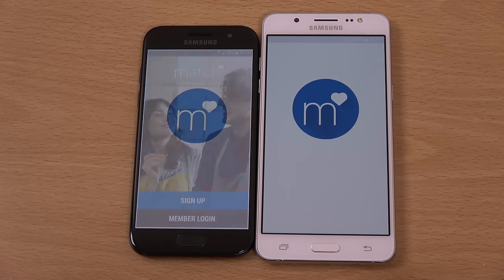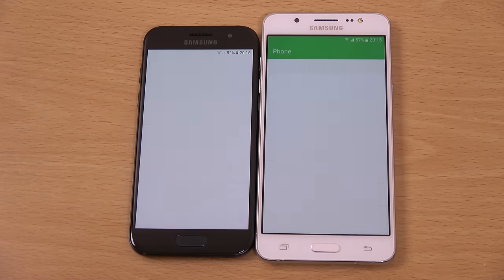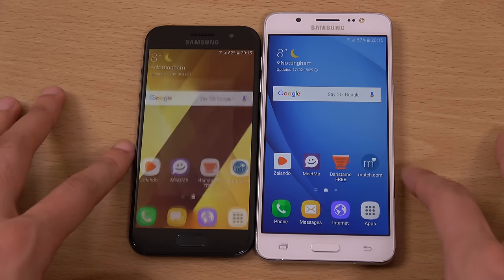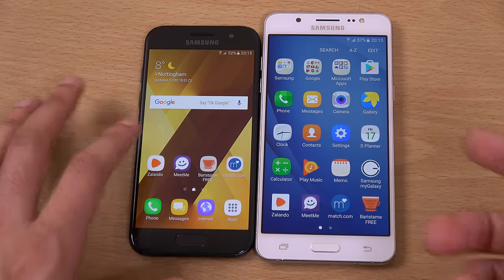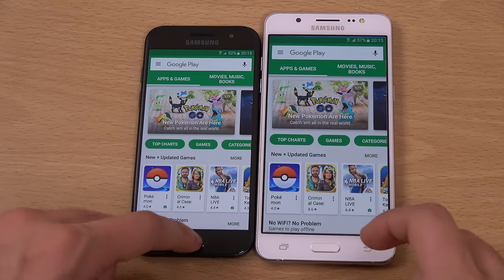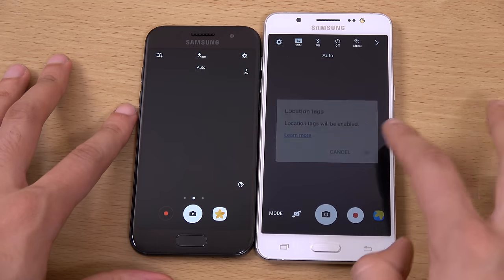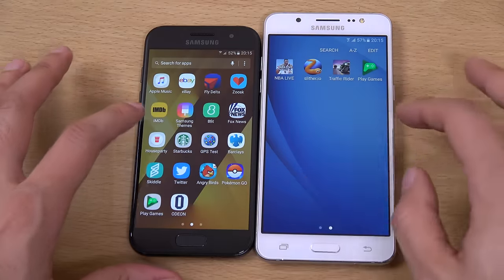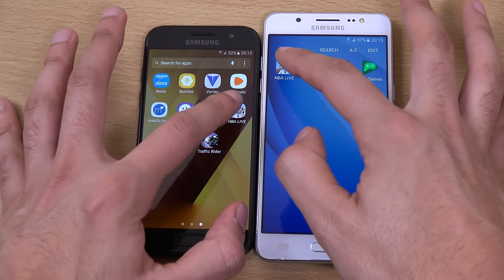So it looks like the A3 is a little bit snappier when it comes to your basic apps. Obviously we are running a slightly older version of TouchWiz on the J5, but it's good that they have updated it to Android Marshmallow. Usually Samsung can be a little bit dodgy there when it comes to the J series. But you can see, very nice actually in terms of the optimisation with the J5 — it seems to be keeping up pretty much, not too far behind. Just going to look at some games here.